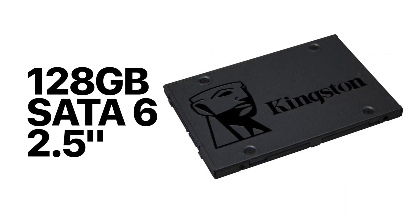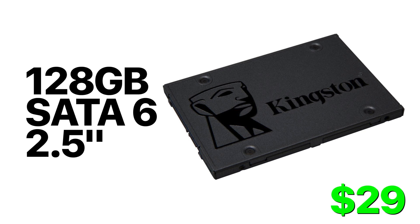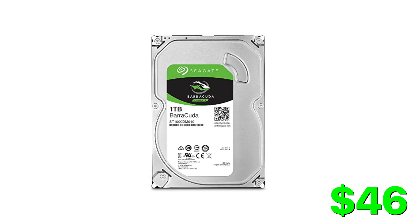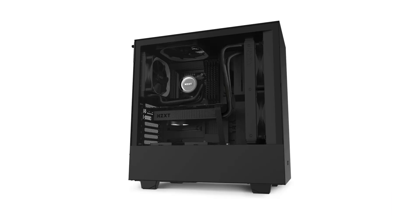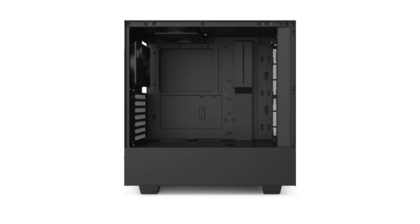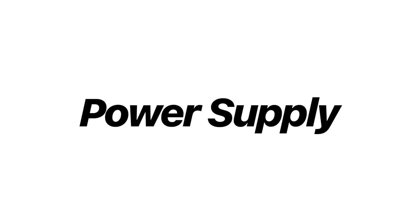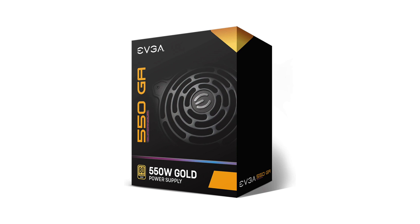For your boot drive, we have the Kingston A400 120 gigabyte SSD — perfect for putting Windows on, and you've still got some room on that drive for games if you want. For storage, we have a one terabyte Seagate Barracuda 7200 RPM hard drive, which is perfect for storing your games on. For the case, we have a really nice one: the NZXT H510 mid-tower. There's lots of room inside if you want to upgrade later and add a liquid cooler or a video card. For the power supply, we have the EVGA Supernova 80 Plus Gold fully modular PSU.